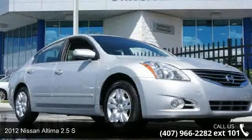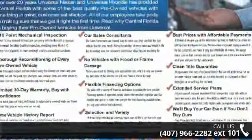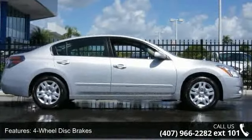Check out this 2012 Nissan Altima. If you are looking for a first-rate auto, this one could be yours today. This vehicle comes with a reliable 4-cylinder engine, connected to a smooth shifting automatic transmission.